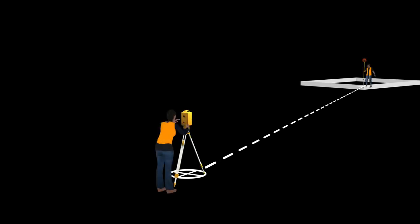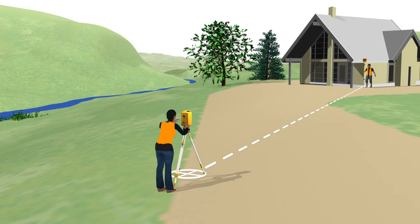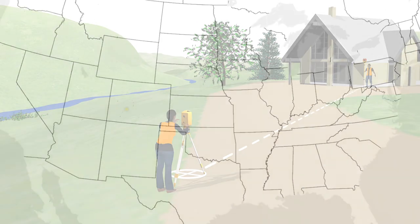When beginning most surveying and mapping projects, you are trying to find the coordinates of an unknown point or points, so you need to start at a place where the coordinates are known. Such starting points are called your project control.